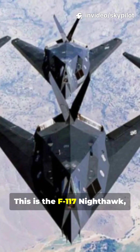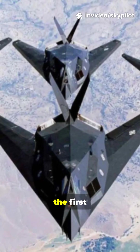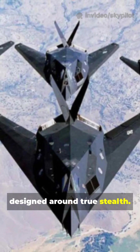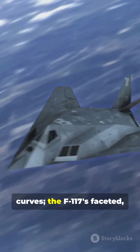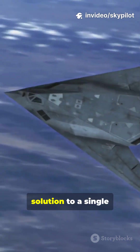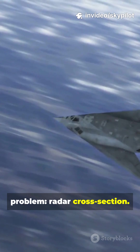Vanished. This is the F-117 Nighthawk, the first operational aircraft designed around true stealth. Forget graceful curves. The F-117's faceted angular structure was a direct solution to a single problem: radar cross-section.